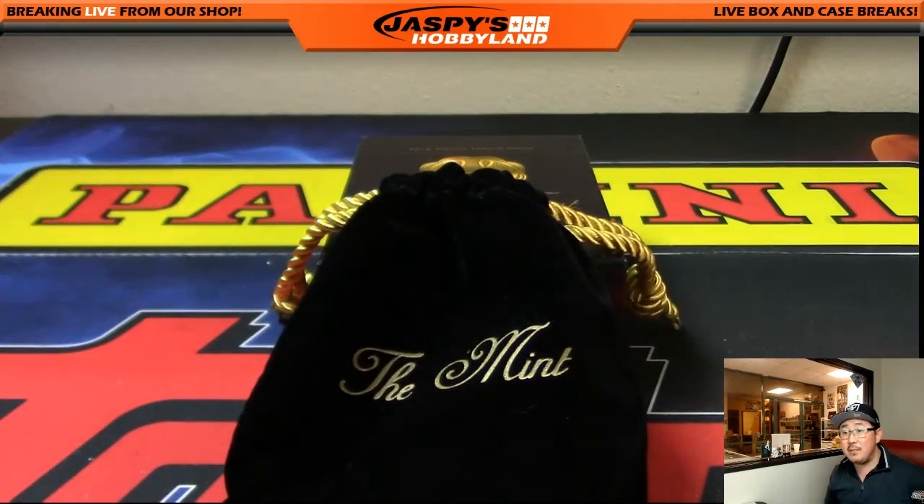Pretty cool stuff. And that was the Mint — break number 10 from jazbeeshobbyland.com. We will see everybody next time. Joe for Jazbeeshobbyland. See ya. Let's do another one of these.